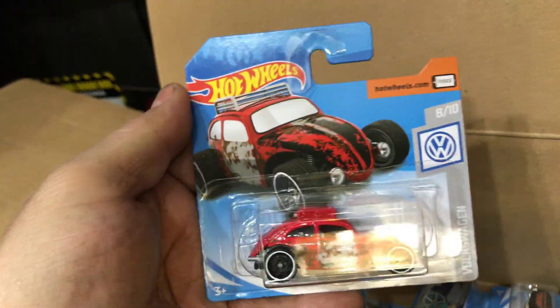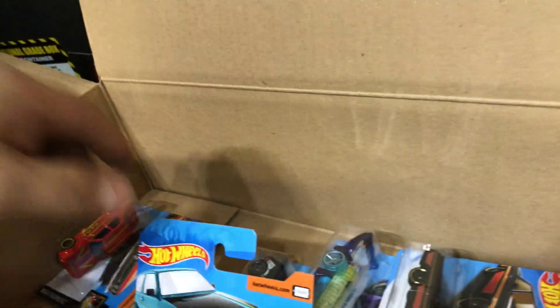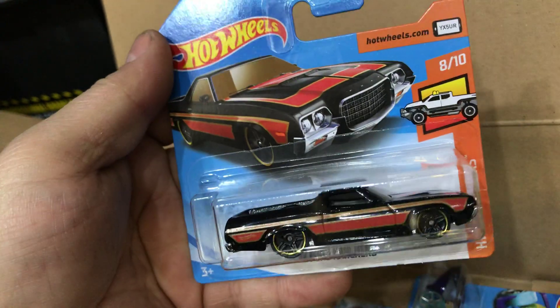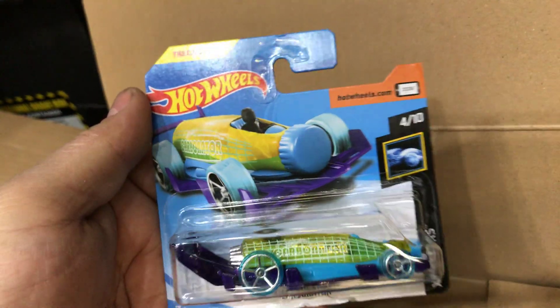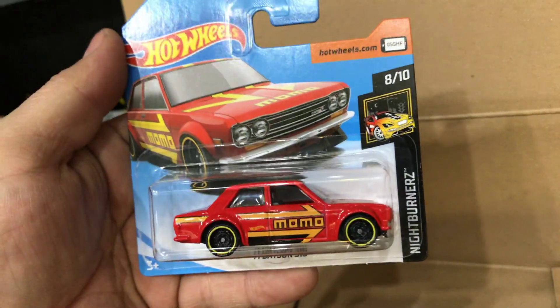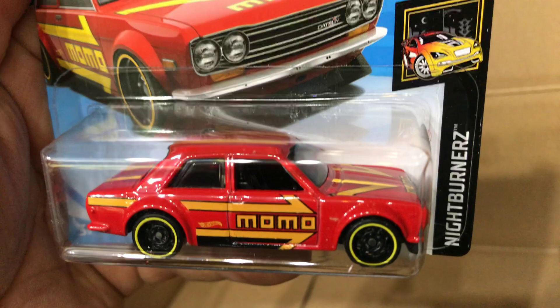Next the custom Volkswagen Beetle, short card. Then the Volkswagen Golf MK2, short card. Next the 1970 Ford Ranchero, short card. Then the Carbonator, short card. Next the 2016 Camaro SS, short card. And the last one — the 1971 Datsun 510, short card. Pretty cool!